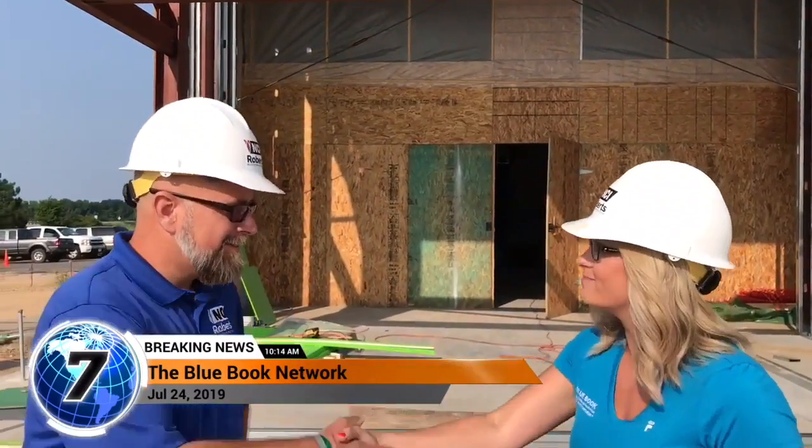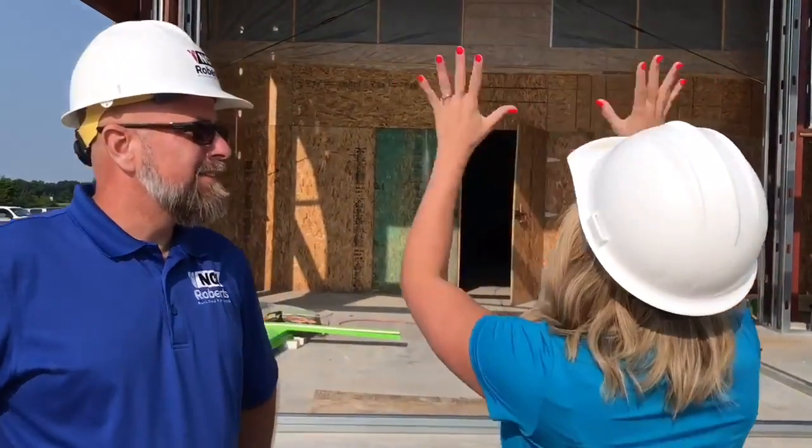Jace, thank you so much for having us here today. Good to have you here, Lindsay. I'm here with Jace of NCI Roberts. Jace, tell our viewers what's going on here.